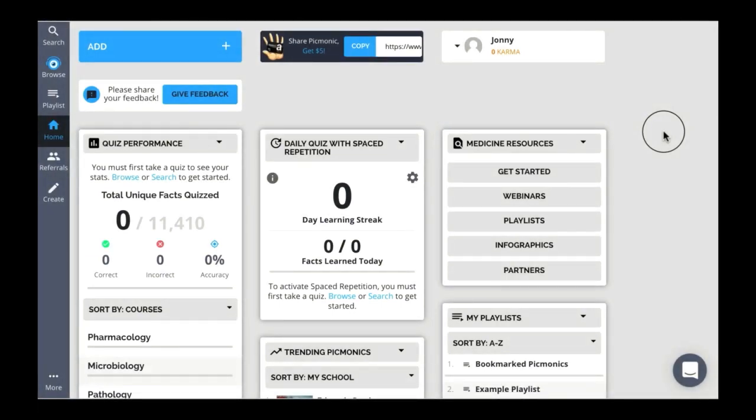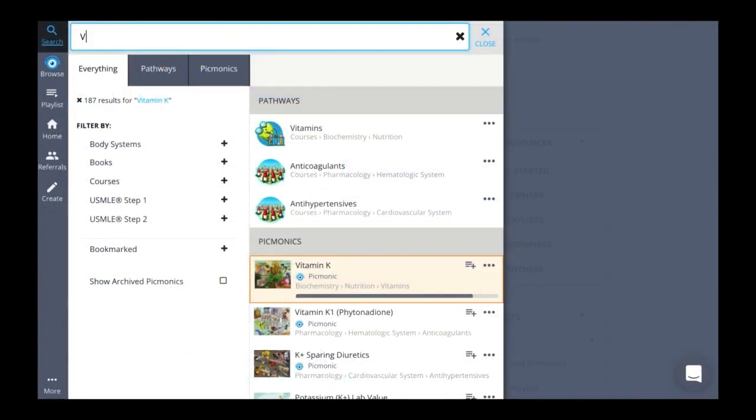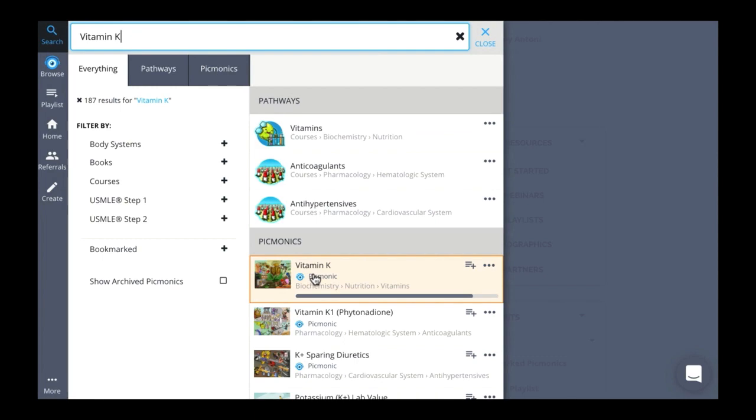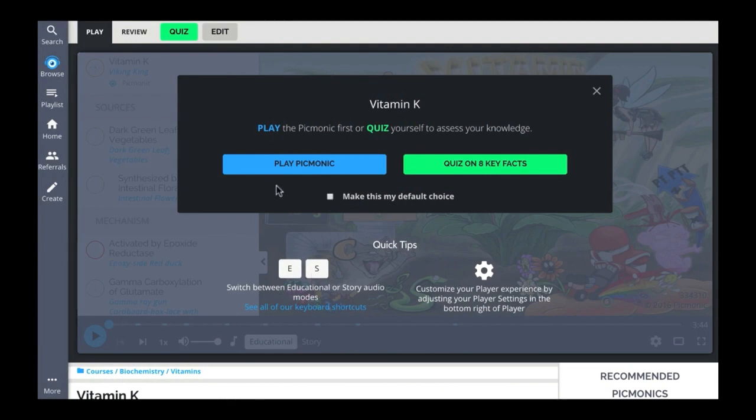So let's get started. First thing we're going to do is click on search in the top left nav bar. Let's type in something we want to know, like Vitamin K. The cards are going to populate on your right-hand side — just click on the card you want. This will bring up the first step in the Picmonic Learning System: learn. Just press the blue play button, sit back, and start learning.